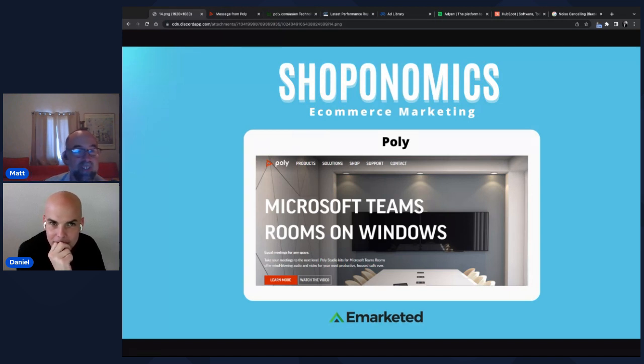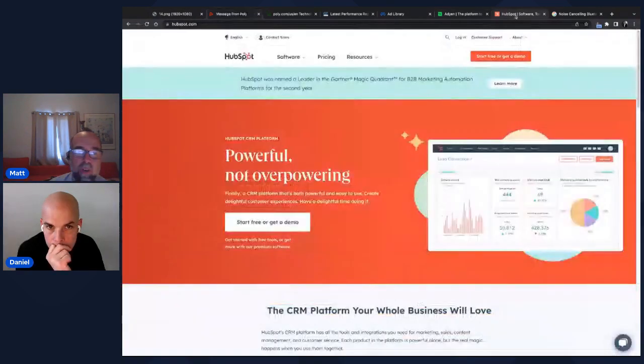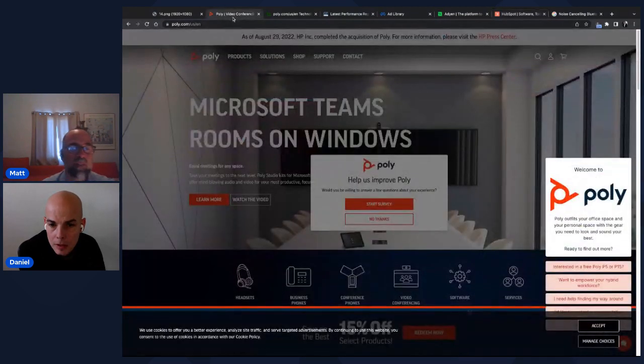Before jumping in, Matt points out that the Poly logo is very similar to HubSpot's logo — almost the same orange. HubSpot is a marketing tool he's used with E-Marketed. Since Poly is geared toward businesses and many businesses use HubSpot, though HubSpot targets smaller to medium-sized businesses who may not be Poly's main market, it's still a notable similarity.